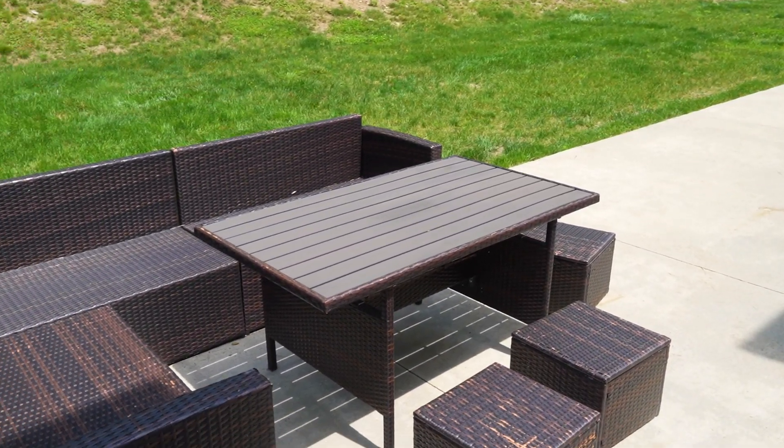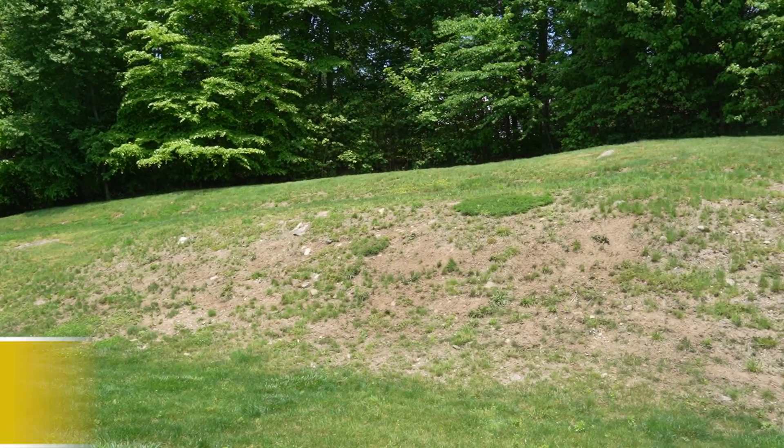Now we're out on the super private back patio. Picture all your cookouts and parties back here. Huge side yard, perfect for flag football or volleyball or whatever you want to play. Backs up to some woods — perfect privacy.